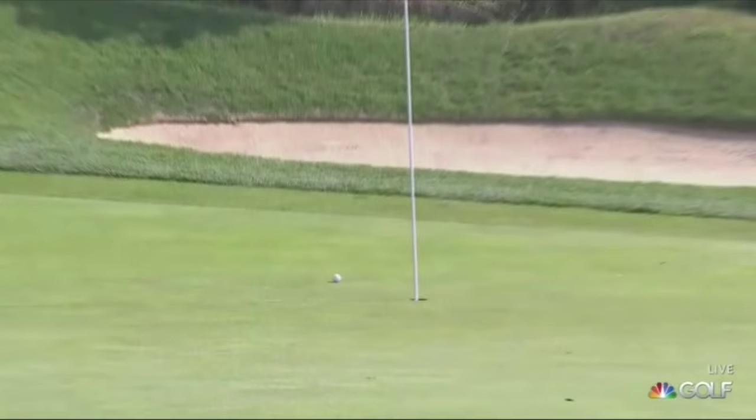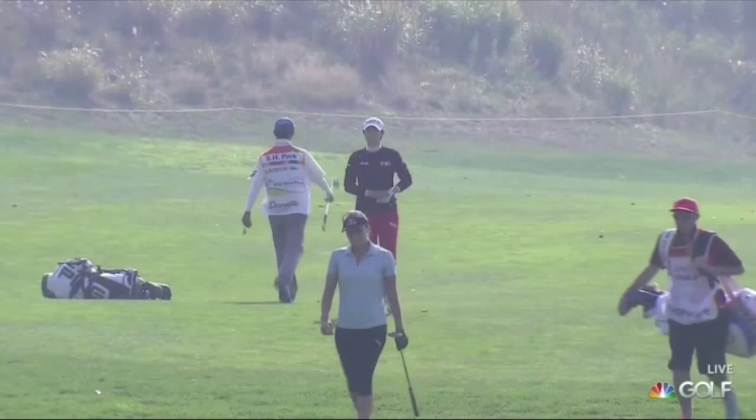And here she is, Sung Hyun Park, early on at the second hole. This was just some spectacular iron play — she put herself close so often, which was such a feature of her round.